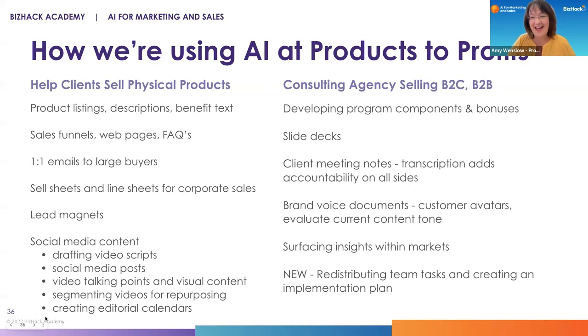Amy: I am so excited about this today. AI is something that I stepped into gradually over a few years, and then about a year ago in a very intentional way. I've been around the tech product space for a long time with Internet of Things type products, and AI is a natural evolution of that. How we're using AI within our company falls in two buckets of helping clients sell physical products.